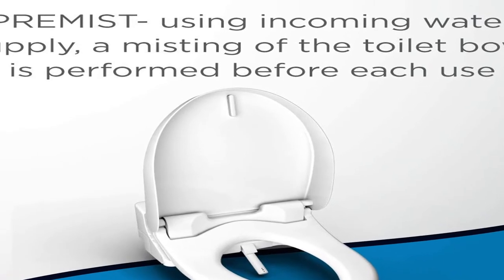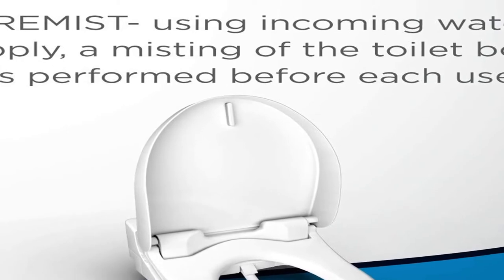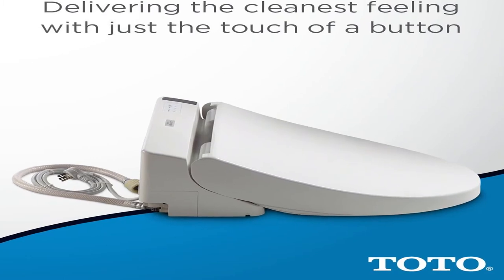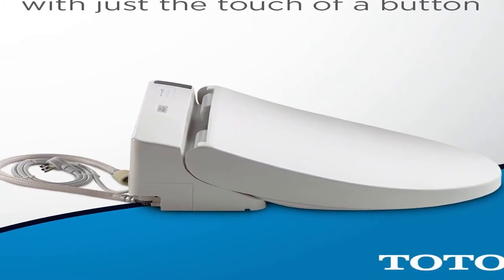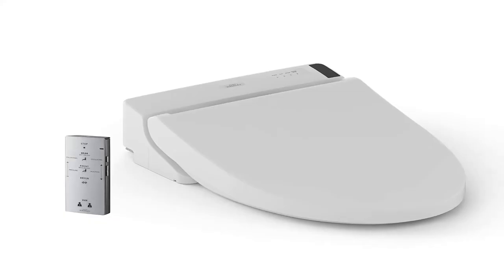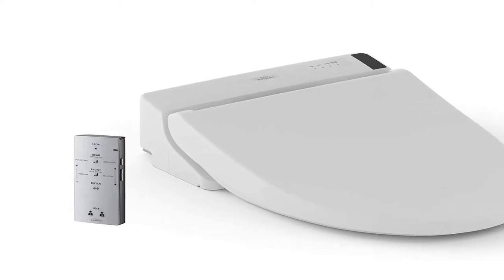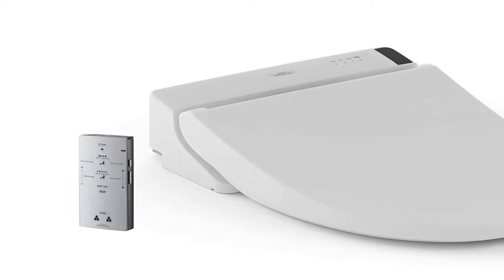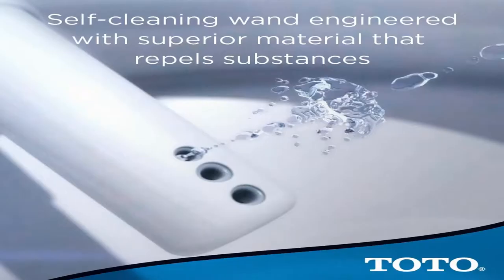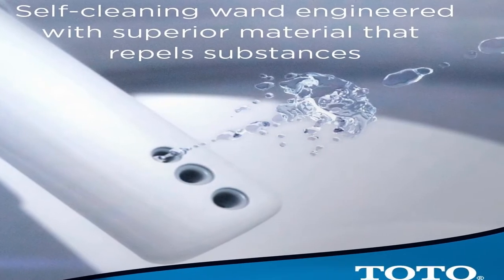Number 4: brand name TOTO, size elongated, color cotton white. The TOTO Washlet C200 elongated electric bidet toilet seat with pre-mist delivers ecology-minded luxury with a streamlined design. Unlike traditional toilet paper that can often be rough and ineffective, the washlet quickly provides comfortable warm water cleansing at the touch of a button. A once mundane trip to the bathroom can become a spa-like experience with the addition of a washlet.